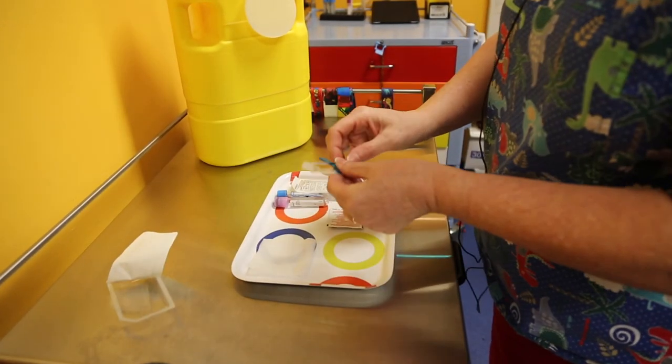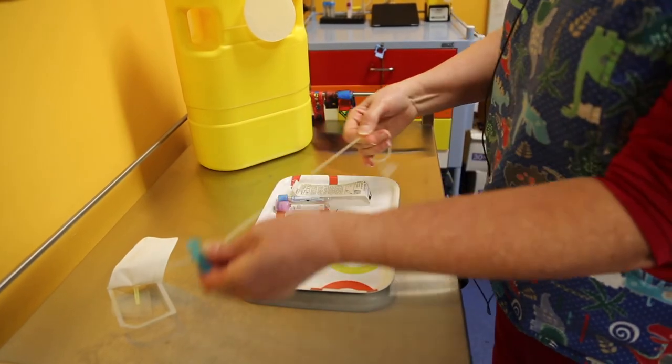So when we take the blood, we send it off to the lab, we get it tested, and then with those results we can use that to determine what the diagnosis is of the patient or whether we need to change any treatment.